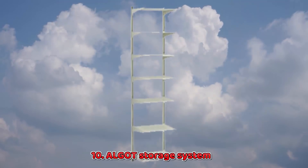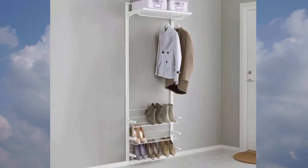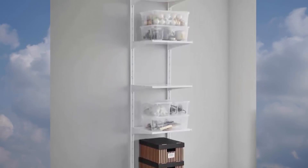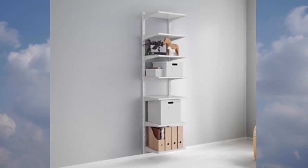10. Algo Storage System. IKEA's Algo is a great budget-priced solution. You can mount these shelves above a dresser or a desk, or wherever you have a little wall space to maximize your storage or build closed storage.